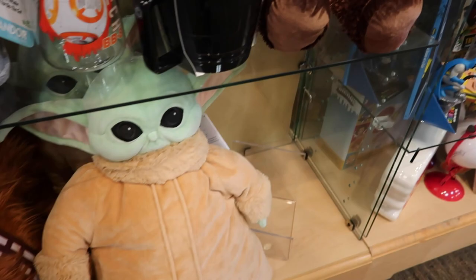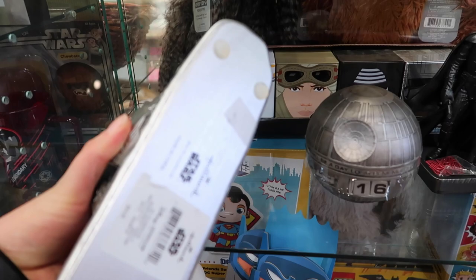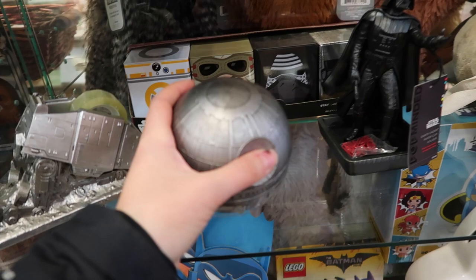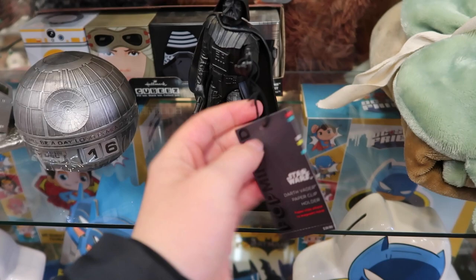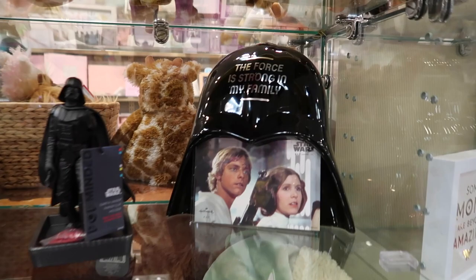Look at this mug set — it looks like it's from Galaxy's Edge. So many things! Look at this tape dispenser — it's $45. And a little Death Star counter for $30. Oh my gosh, the paperclip holder — these are really cool, about $40. So many awesome Star Wars desk accessories.